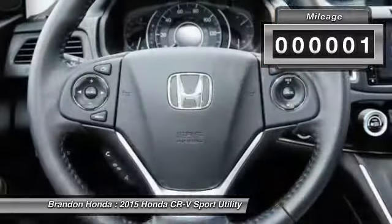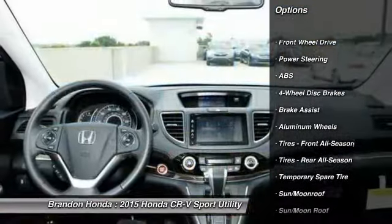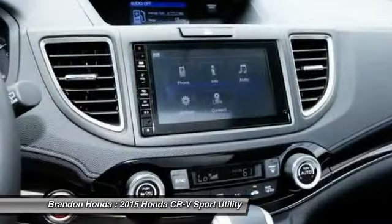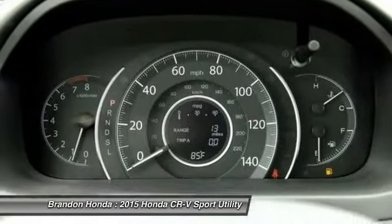This vehicle has less than 100 miles. Here are some of this vehicle's great options: stability control, anti-lock braking system, traction control, steering wheel audio controls, adjustable steering wheel, driver airbag, power steering, cruise control, keyless entry, and auto-dimming rearview mirror.